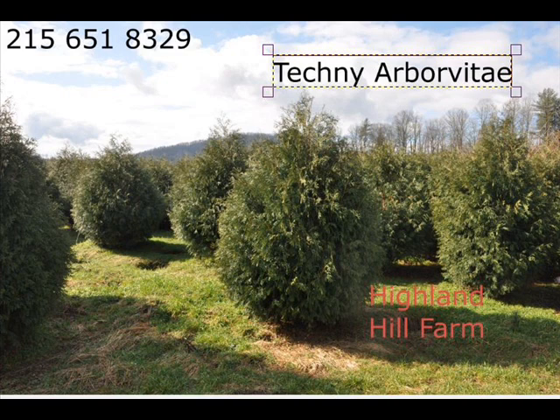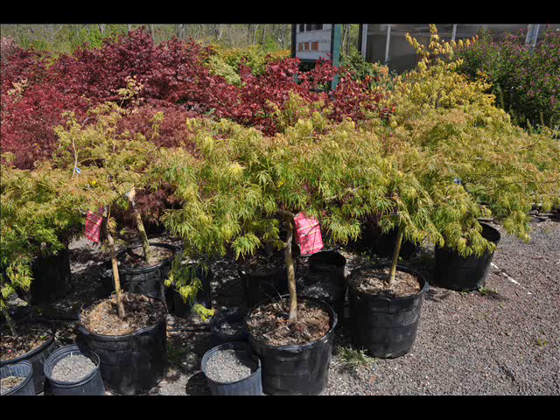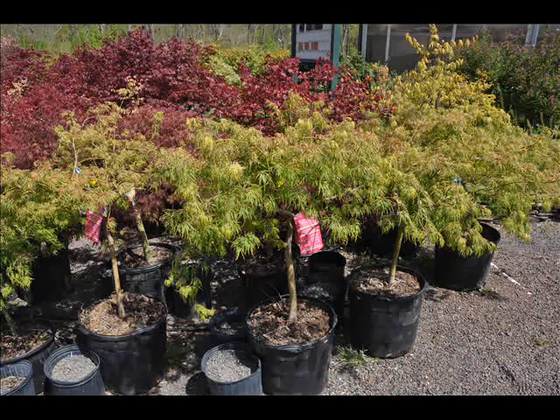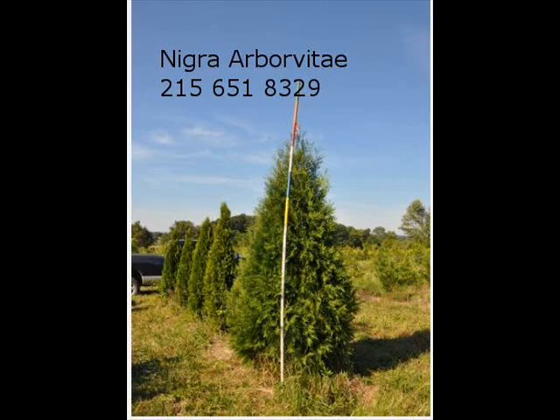We're centrally located in eastern Pennsylvania, just north of Philadelphia. We deliver and plant, or just deliver for you, in most eastern U.S. states. We're on a main road, Route 313, also known as Swamp Road, just west of Doylestown, between Doylestown and Allentown.